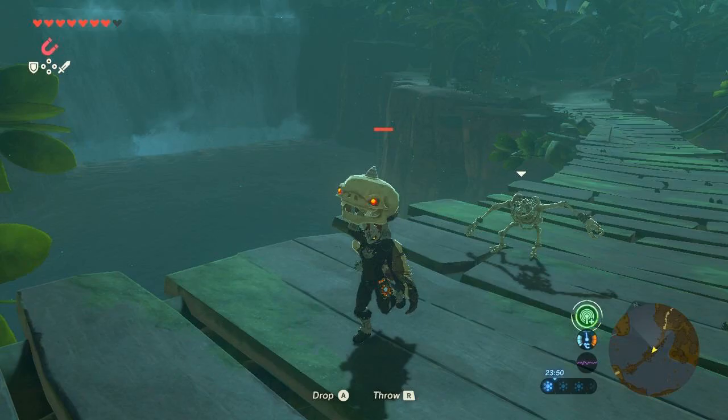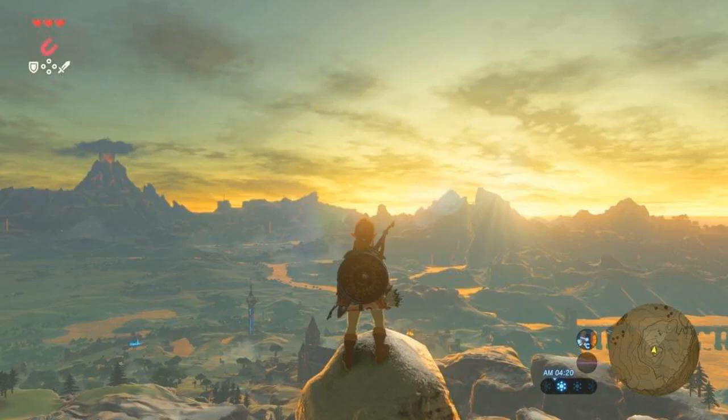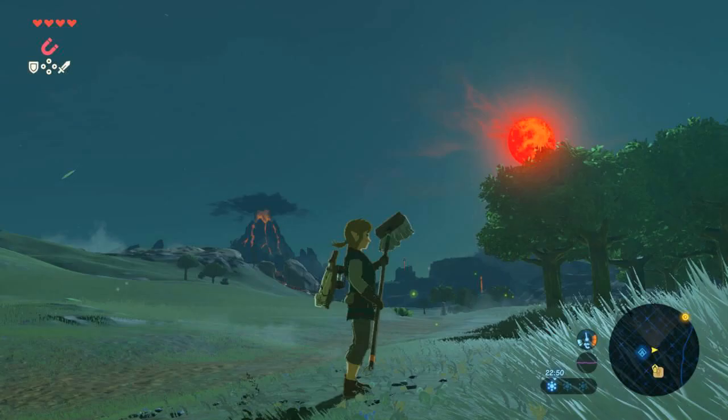Great game for the Switch. Looks as good on the big screen as on the small screen. The graphics aren't as rich or vivid as I remember from games such as Ocarina of Time, but I think that's intentional to fit with the storyline.